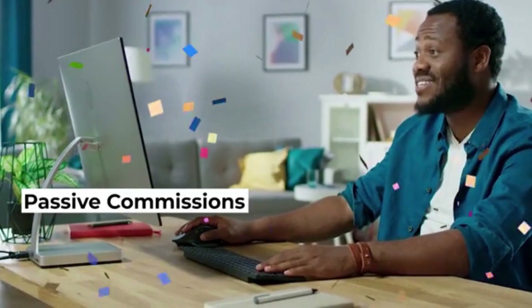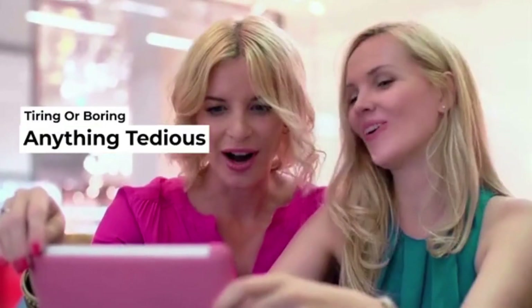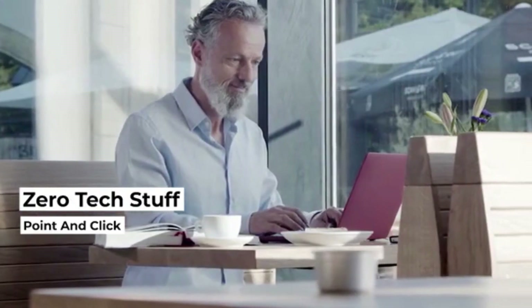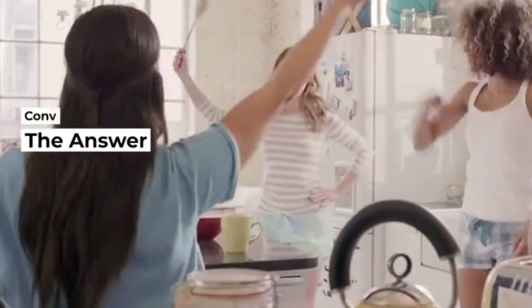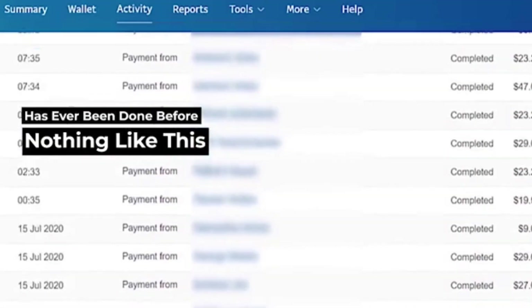ScrapeIt gets you passive commissions by taking advantage of massive traffic from buyers with money in hand. With ScrapeIt, you don't need to do anything tedious, tiring, or boring. Zero tech stuff. It's just point-and-click. This is the answer to your conversion problems. ScrapeIt is unique — nothing like this has ever been done before. Simply activate the software and you're ready to go.